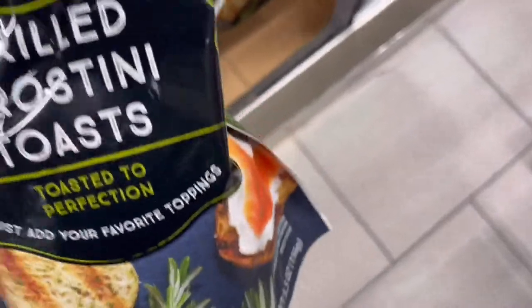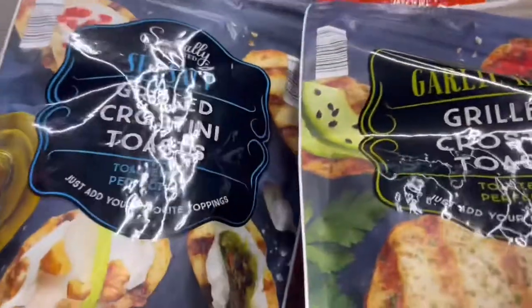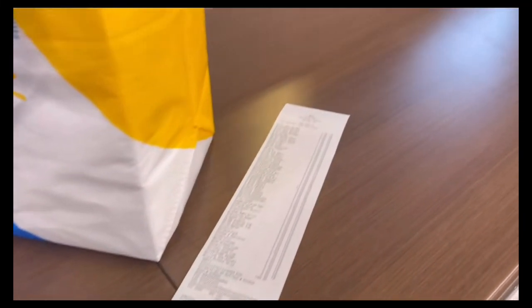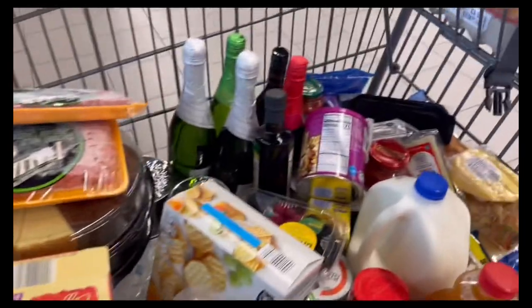Regarding this crostini toast, I had a couple of little issues. The garlic and herb ones, while very flavorful, came out the size of like croutons in the bag — I didn't really love that. The sea salt ones had a little bit more surface area to really slather some cheese, meat, or whatever on there.